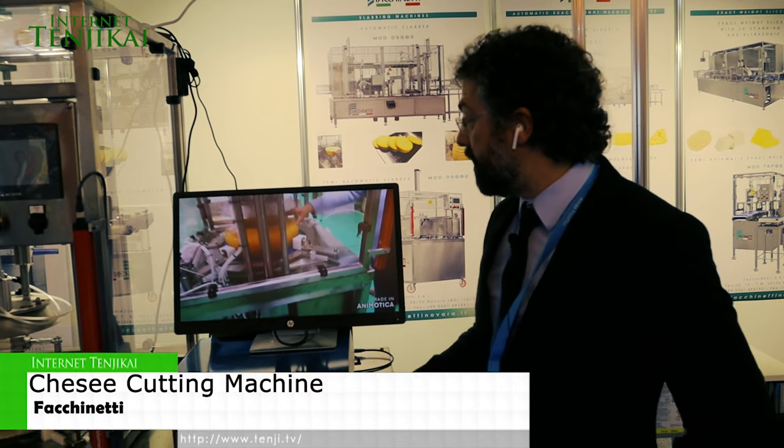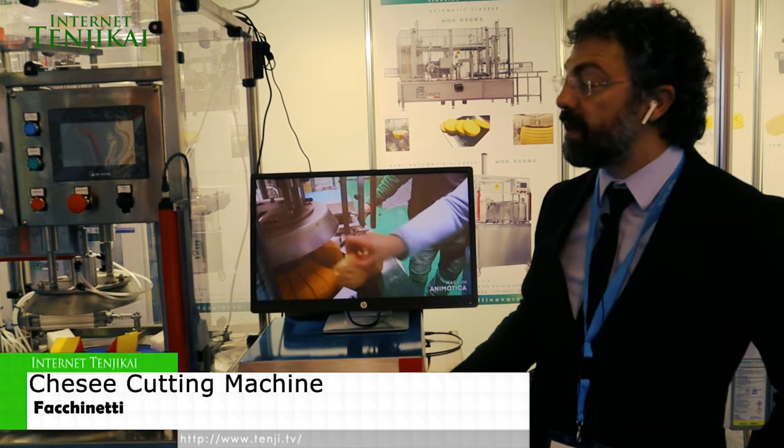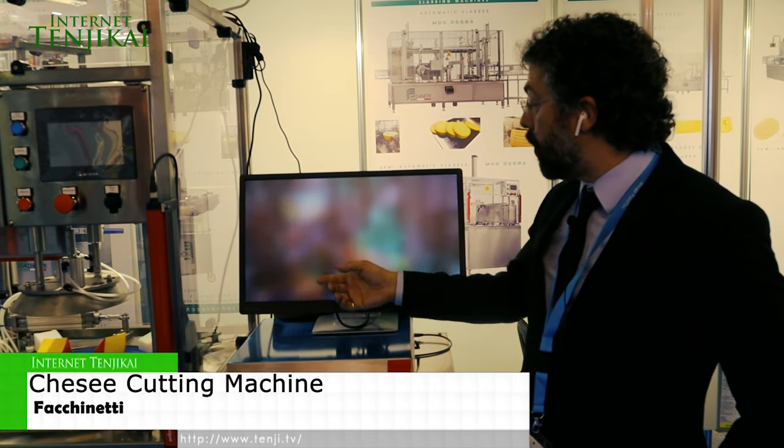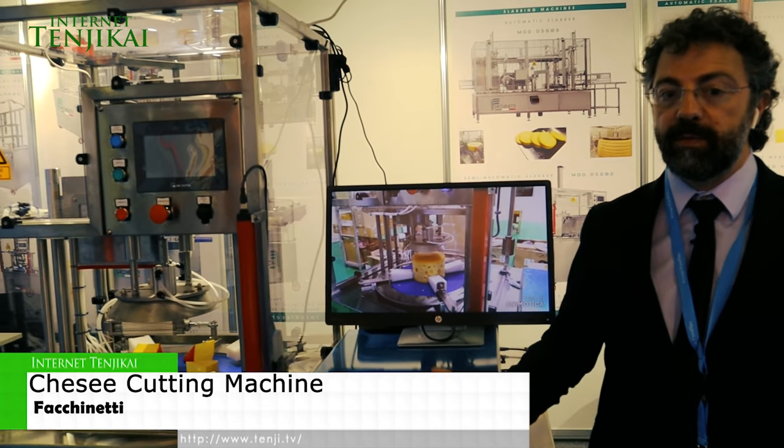We are highly specialized in fixed weight cutting of both round wheels and blocks. We can extract the core and even portion the core if needed, and we can cut large blocks into small blocks. We can make cubes and anything that is about cheese cutting.